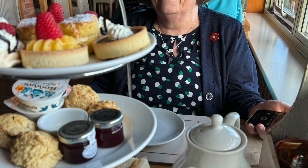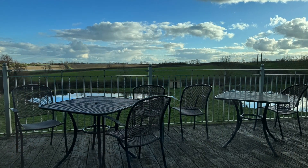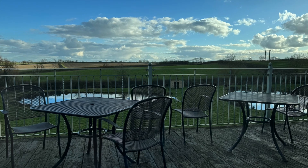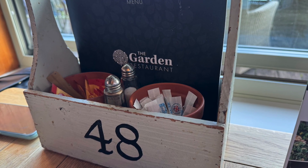Vegan, vegetarian, gluten free and children's options are also available. We hadn't booked and we arrived just after three o'clock. It was quite quiet by then and we chose a table by the window which overlooks the terrace and the fields beyond. We were sat at table 48 but the sun started to stream through and blinded Mum a bit, so we moved along to the next table.